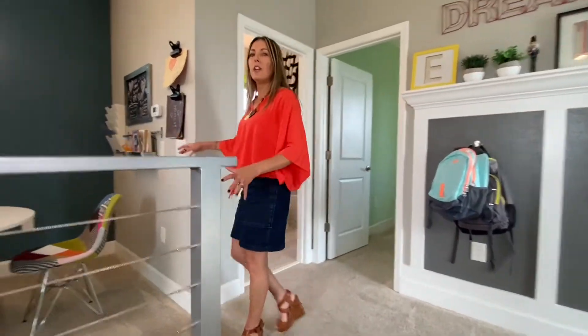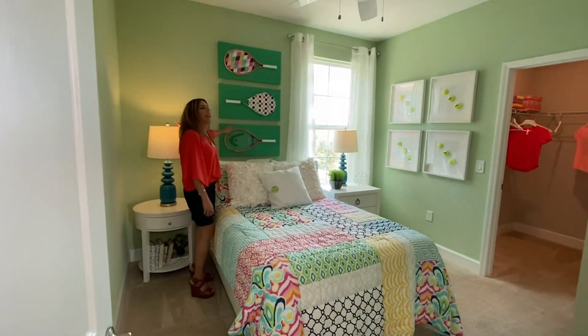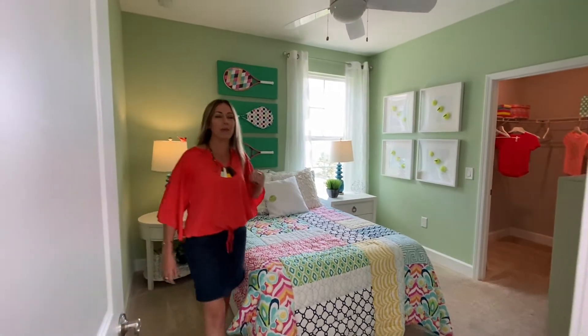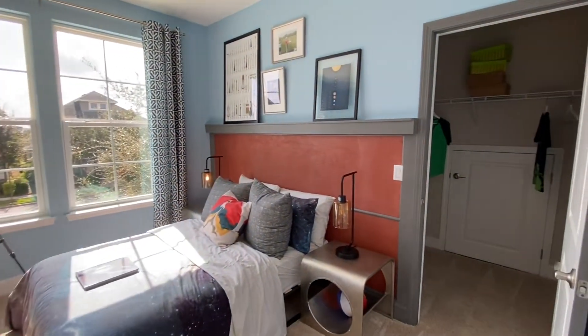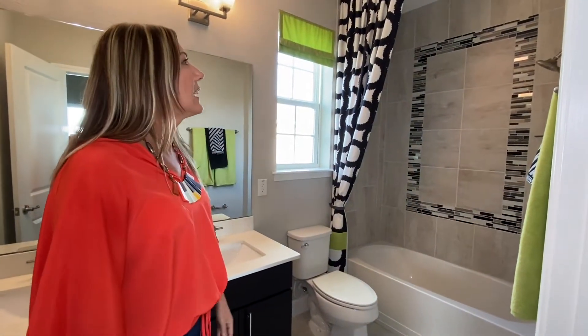Up here we have a nice little loft space — this could be a homeschooling room, a playroom, a den for video games. Off the loft there are two bedrooms. The first bedroom has big windows and lots of light. They took tennis rackets, attached them to canvases, and made art — love that found-object art. Both bedrooms have a walk-in closet. The second bedroom is similar in size, also with two big windows. Right off the two bedrooms is a full bathroom with two vanities — great to avoid fights — and tile going all the way up to the ceiling.